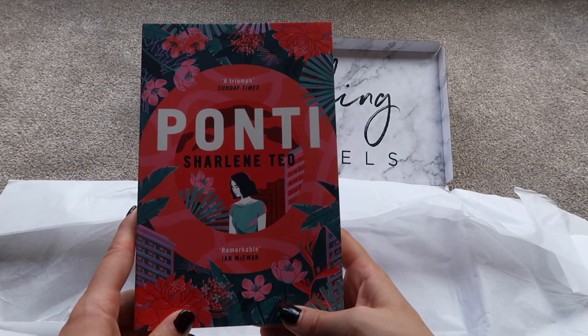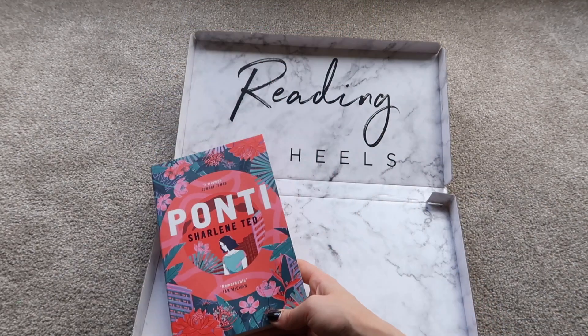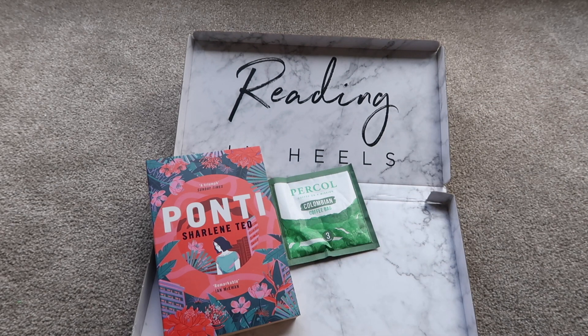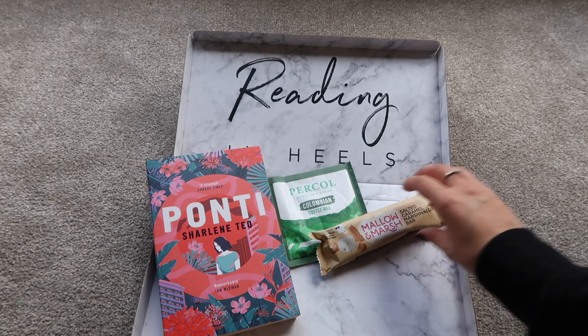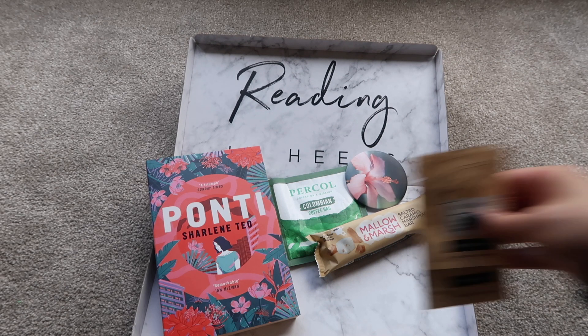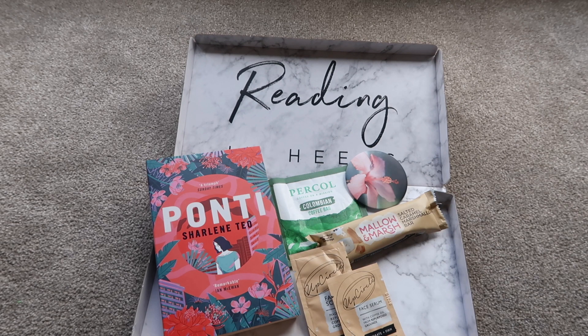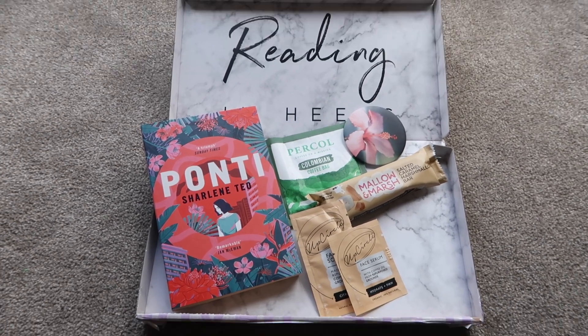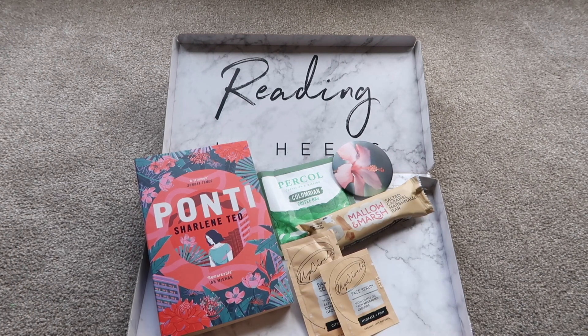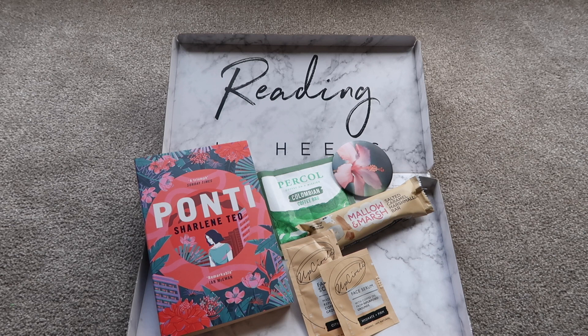I'm hopeful this will be an exciting read, as I've been extremely happy with all the other books from this subscription. It always tends to include books you might not have noticed on the shelves yourself but that turn out to be really great reads. That's everything in the May subscription box — I hope you enjoyed the unboxing! Please give a thumbs up and subscribe so you don't miss more unboxings. There's a link below if you want to check out this subscription. Thanks for watching!